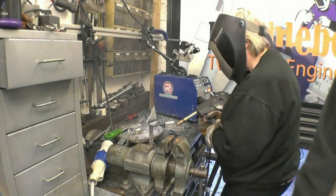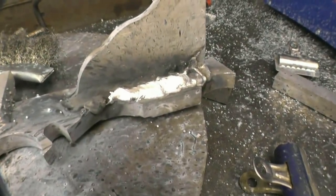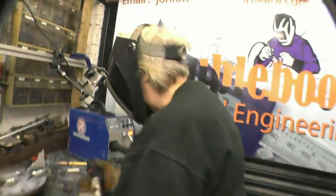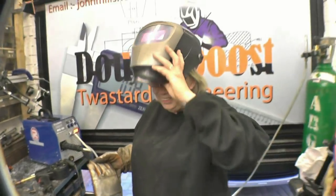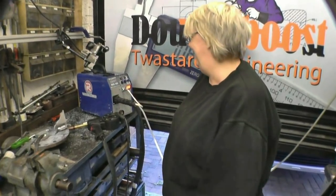Deb has a go on the welder. That's not bad, Dad. I think it's cracking. Right, that's better than the other one. That's aluminium MIG welding — go on Deb!